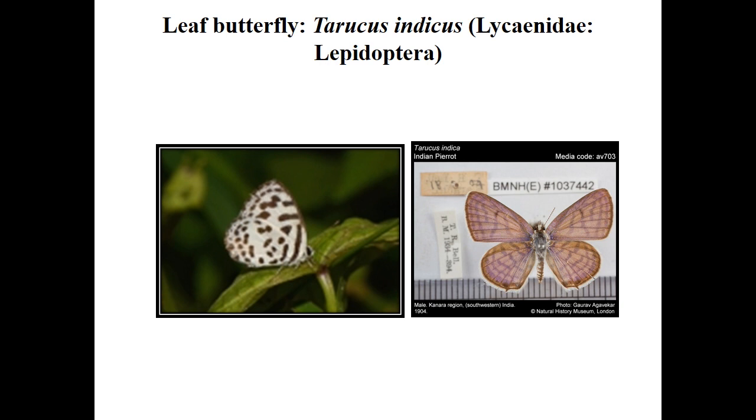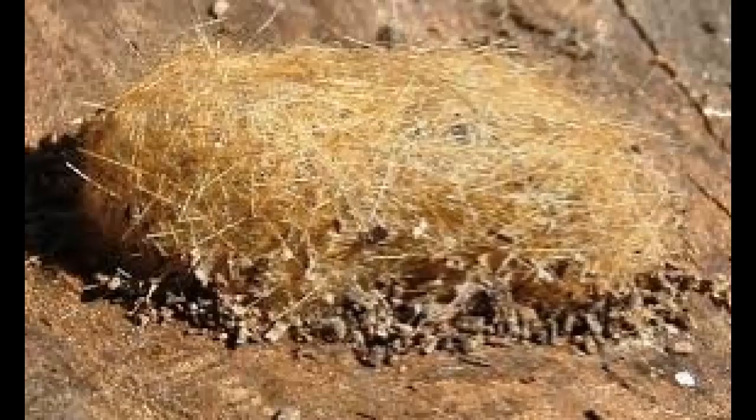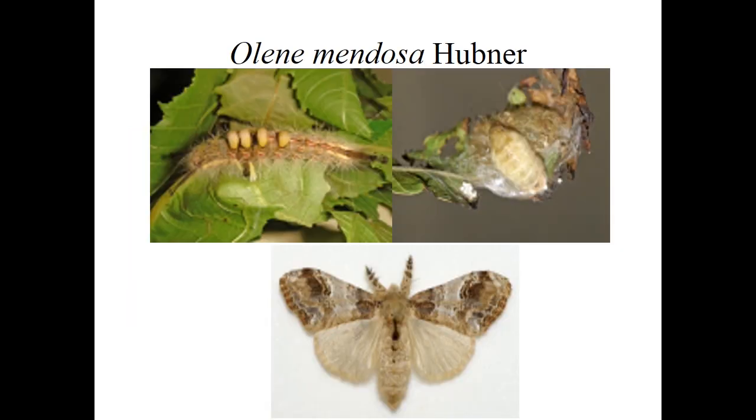Next is hairy caterpillar, Eproptix fraternity, family Lymantriidae. Eggs are laid on the lower surface of leaves. Egg period is about 10 days; female lays eggs in groups. Larval period is about one month. Full-grown larvae have a red head and dark reddish-brown body completely covered with white hairs and a single tuft of hairs on the head and pre-anal segment. Pre-pupal period is about 25 days; pupation in a silken cocoon. Adults are medium-sized, yellowish in color with pale transverse lines and three black spots on the border of the forewing.